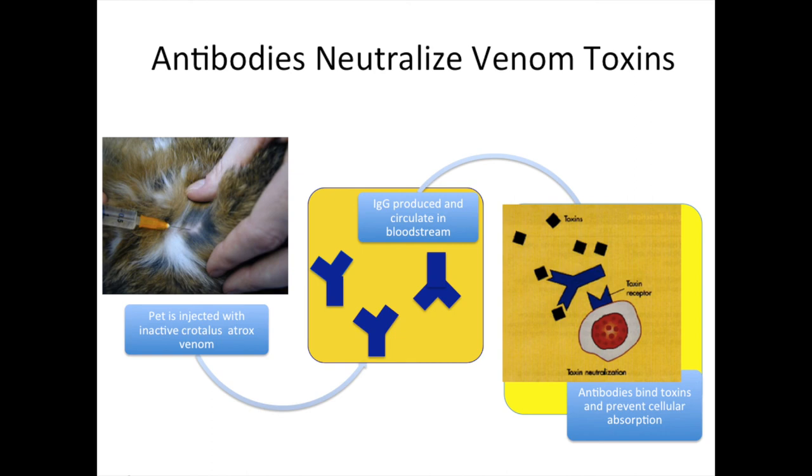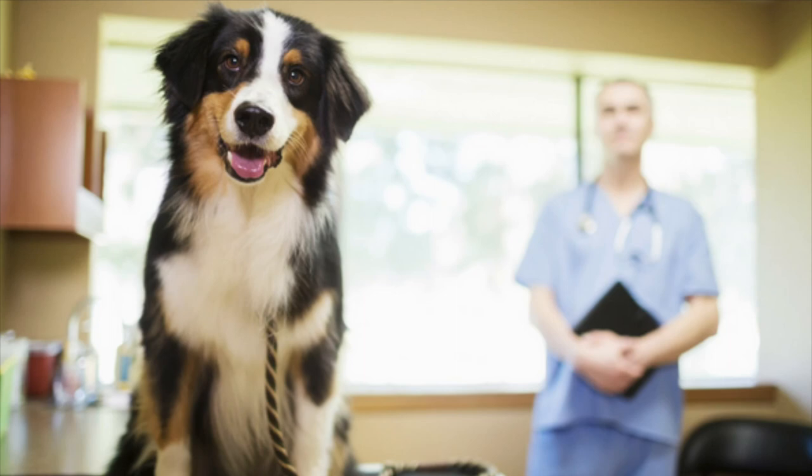The antibodies bind the toxins so that they can't bind to cells, which significantly slows venom absorption throughout the body. This process is known as neutralization and ultimately reduces damage and prevents cell death. Antibodies generated by this vaccine also recognize and bind many major proteins in other North American rattlesnake venoms, so it can also work against several other species' bites.